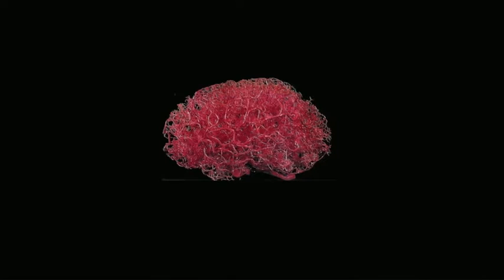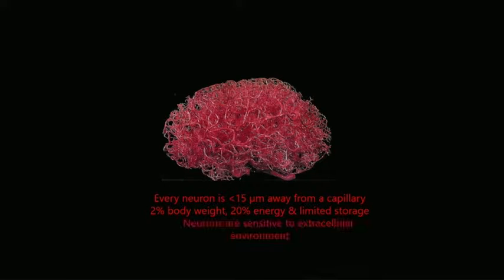I'm going to return to the topic of brain vasculature, which we touched upon yesterday afternoon. This is a vascular cast of a human brain, just to give you a sense of how densely vascularized our brain is. In fact, every neuron is less than 15 microns away from a capillary. The brain is a very expensive organ — even though it occupies only 2% of body weight, it consumes 20% of energy at rest, with very limited capability to store energy.